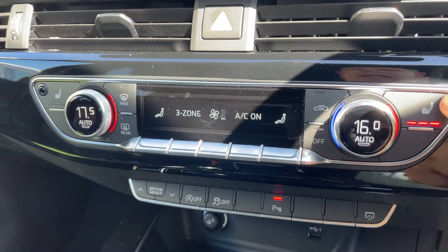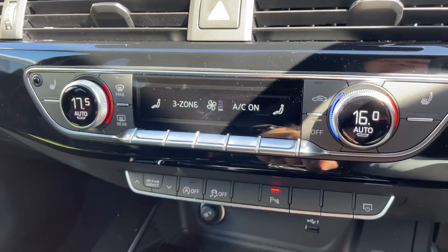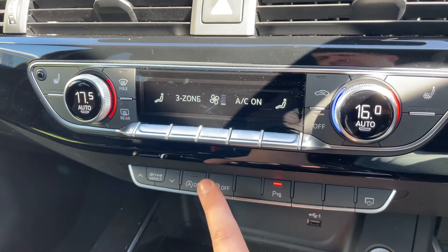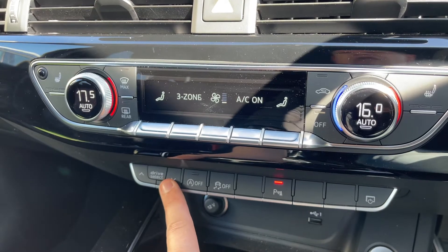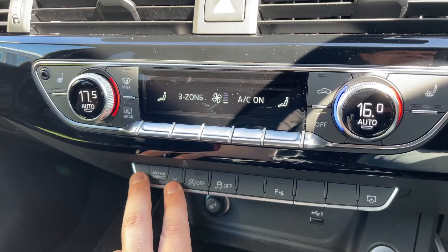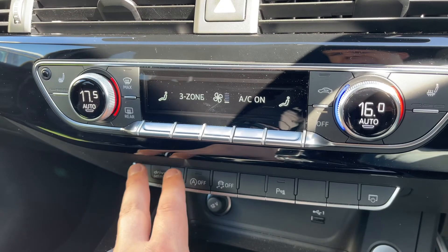We have a heated driver's seat with three different heat settings and the same for the passenger. Underneath that you can turn off the main screen, turn parking sensors on and off, traction control on and off, and stop-start on and off. You can also change the driving setup of the car — dynamic, individual, or comfort — depending on road conditions.